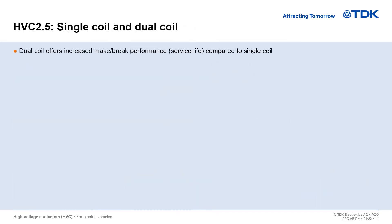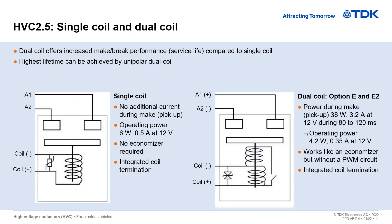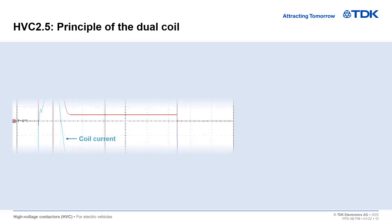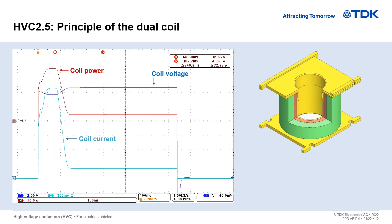Our dual coil version is the perfect choice for increased service life and power saving during operation. The pickup coil supports make operations and is switched off shortly after make. During make, holding and pickup, the coil consumes 38 watts for 120 milliseconds. While the HVC is closed, only the holding coil is supplied with power and consumes as little as 4.2 watts.